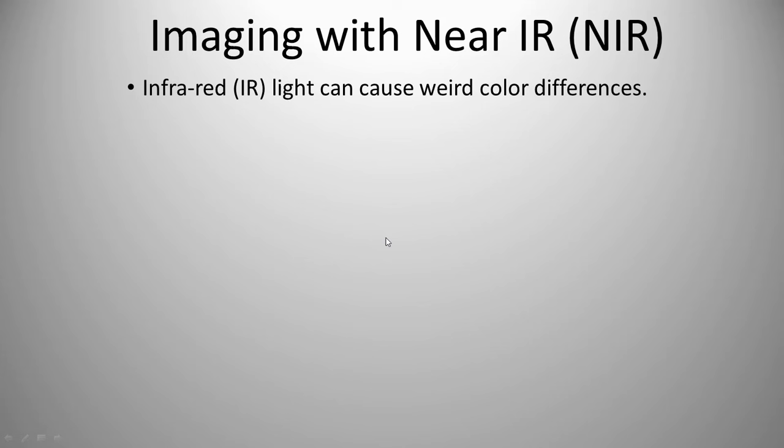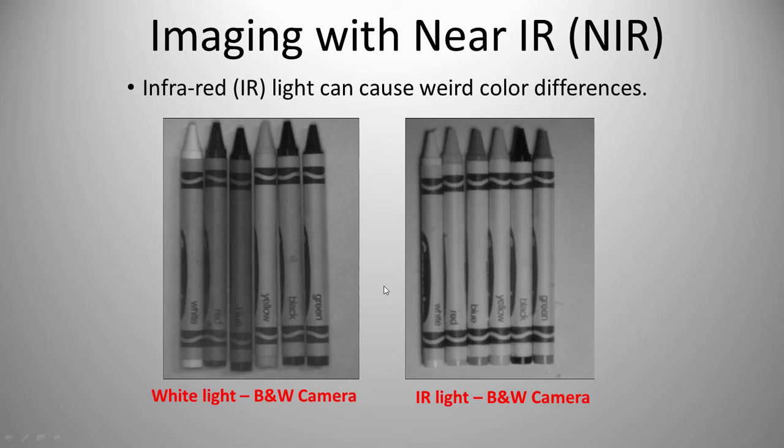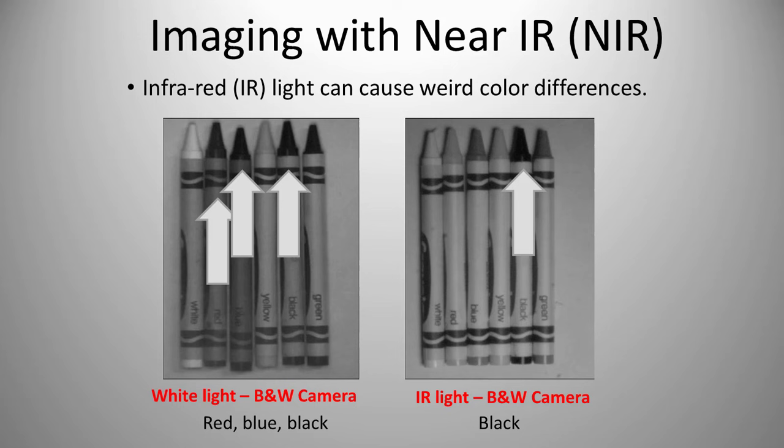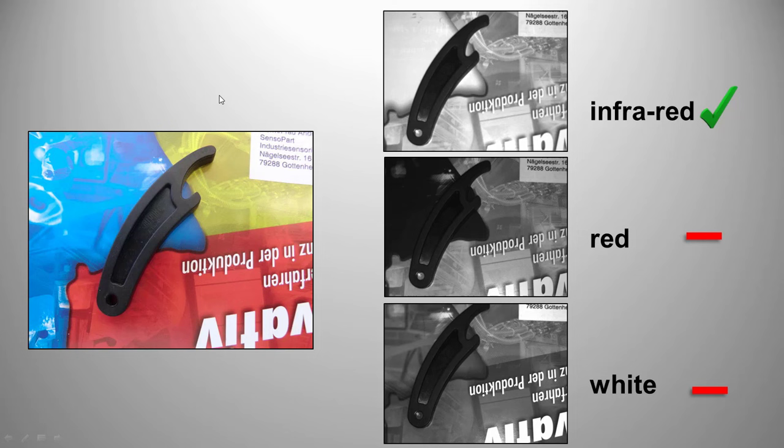When using infrared, it can cause weird color differences. Crayons under white light look normal, but under infrared light they look very different — some crayons that look black under white light turn out not to be the only true black crayon. Infrared can help or hurt you. Another example with packaging: under white light you can see the barcode and packaging; under red light you can only see the barcode; under infrared you can see nothing. And a black part on a multi-colored background — infrared provides the best contrast.